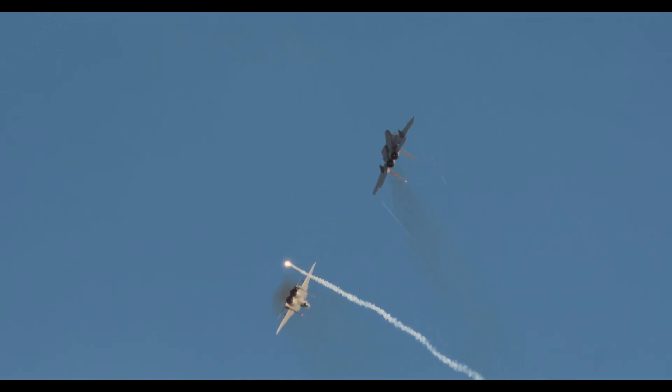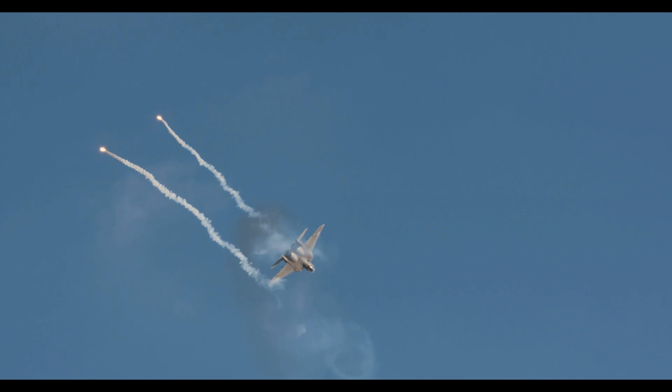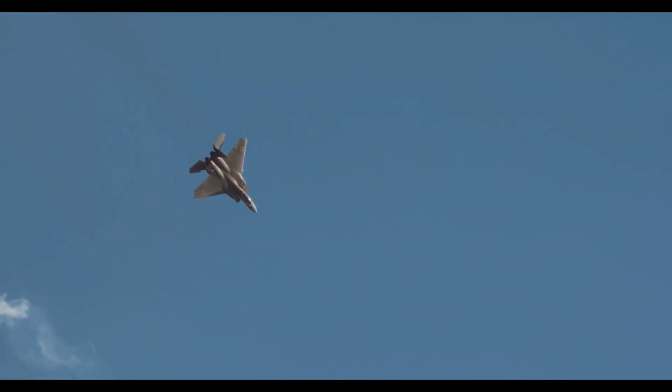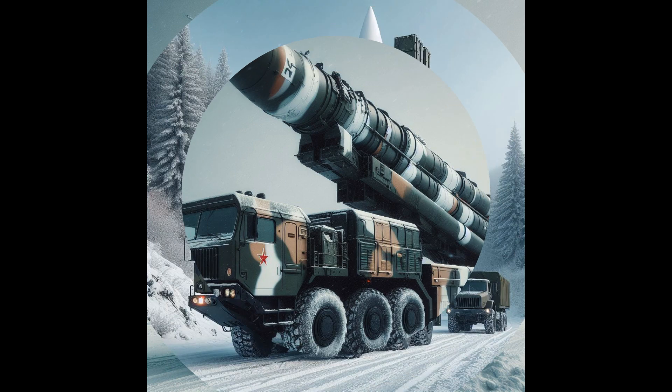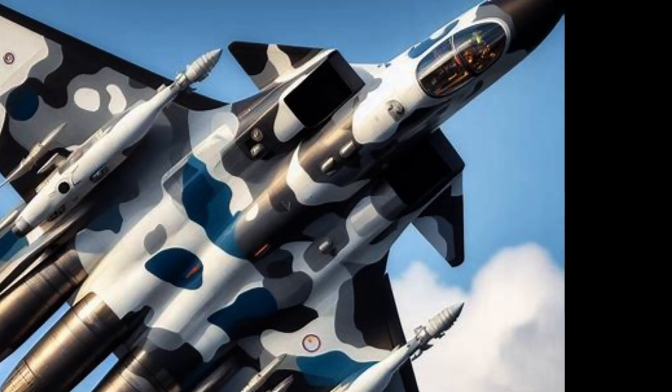The Avangard is a pure glide vehicle without an independent propulsion system and can perform evasive maneuvers, making it invulnerable to any missile defense system. It has a blast yield of more than 2 megatons TNT, weighs about 2,000 kg, and travels at Mach 20 to 27. The Strategic Rocket Forces of Russia are the only operator, with deployments in the 13th Red Banner Rocket Division at Yasny, Orenburg Oblast.